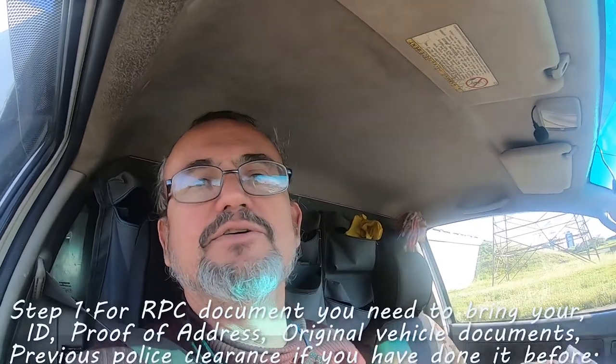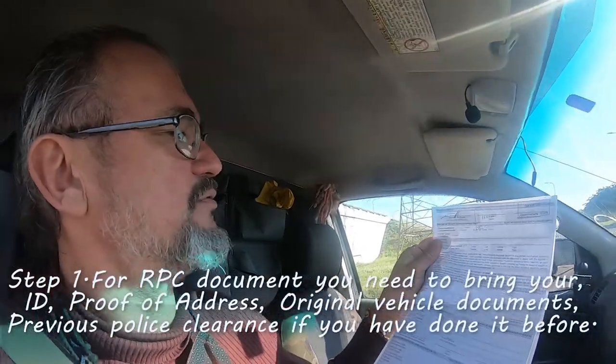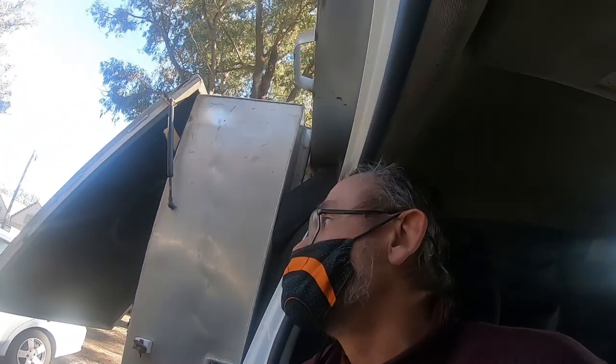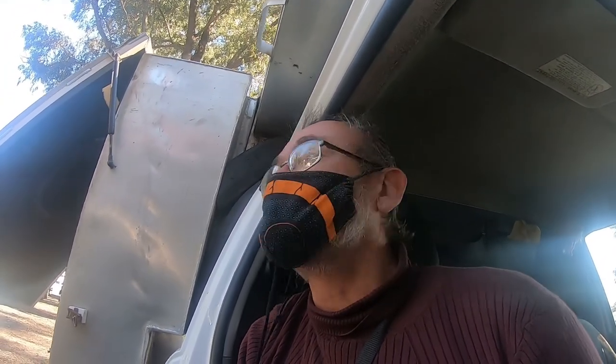Step one done. I've got my blank printed RPC document from the traffic department, and now I'm heading to the police vehicle identification center where they'll fill it in. I'm in a wheelchair, so there's a motor queue and they're allowing me to go to the front. Now we're at the police vehicle identification center — let's see how this goes.